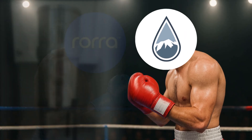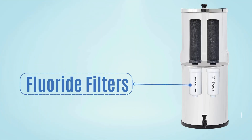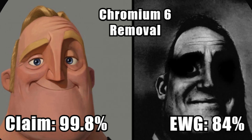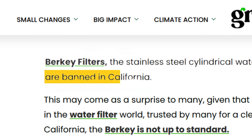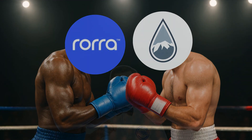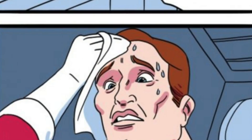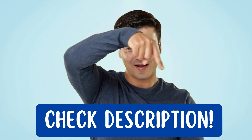And in the red corner, we have the Big Berkey, the longtime favorite known for its fluoride removal filters and budget-friendly maintenance. But its contaminant removal claims are disputed by EWG's 2024 report, and it's even banned in California. So in this video, we'll analyze both Rora and Berkey on contaminant removal, water flow rate, and ease of usage, so you can decide which one is worth your money. You'll find links to all the exclusive discounts in the description below.